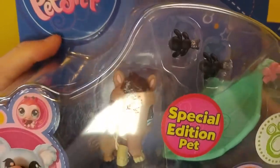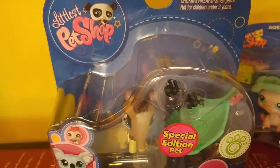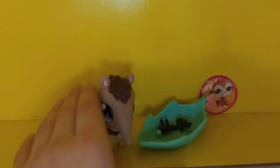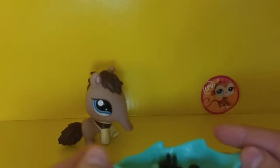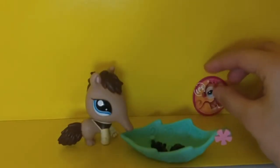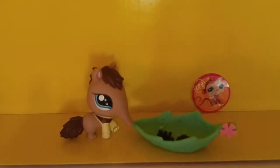We're gonna open this one first. In three, two, one — okay, it's open! It comes with an anteater, of course, two ants, a leaf bed you could put them standing on, and a sticker with a monkey.